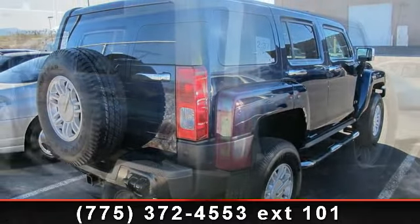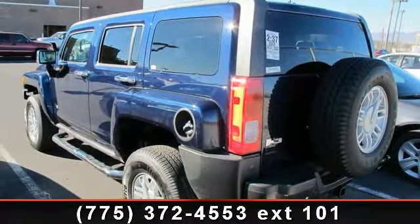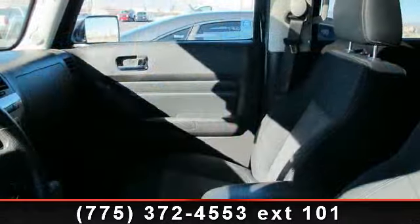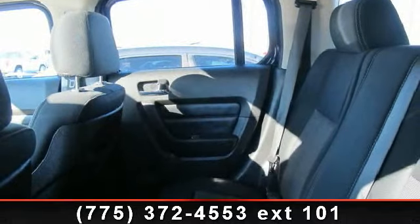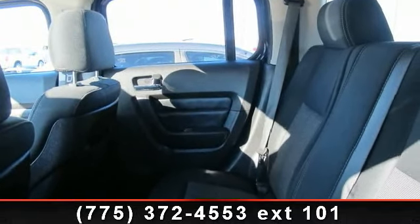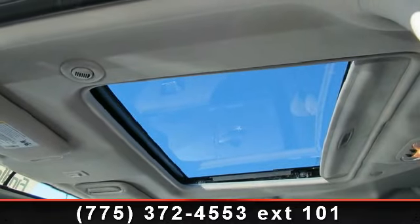Enjoy these notable features: RTS radio with theft lock, exterior temperature display, daytime running lights, fog lights, 8-point compass, pass lock anti-theft vehicle security system, and front seat belt pretensioners. A test drive is waiting for you. Call now to schedule an appointment to our dealership.